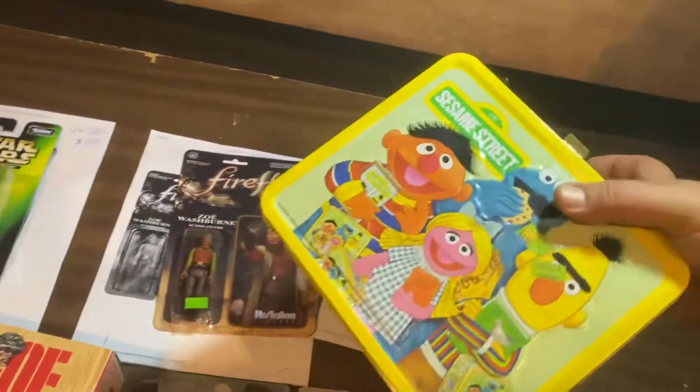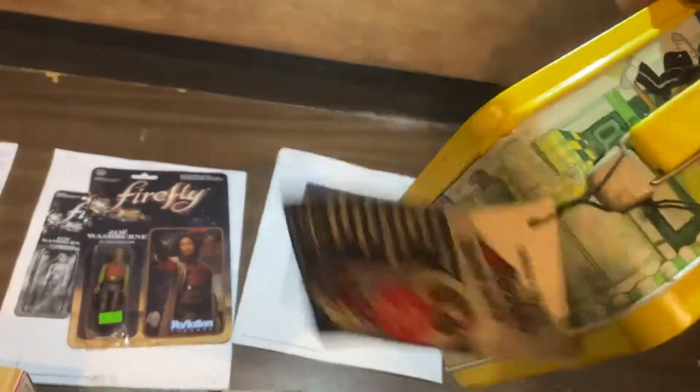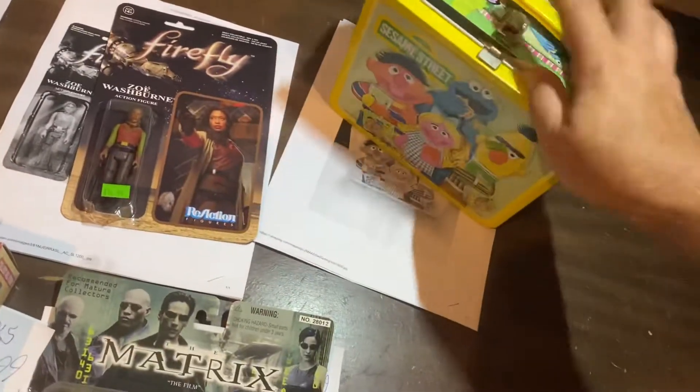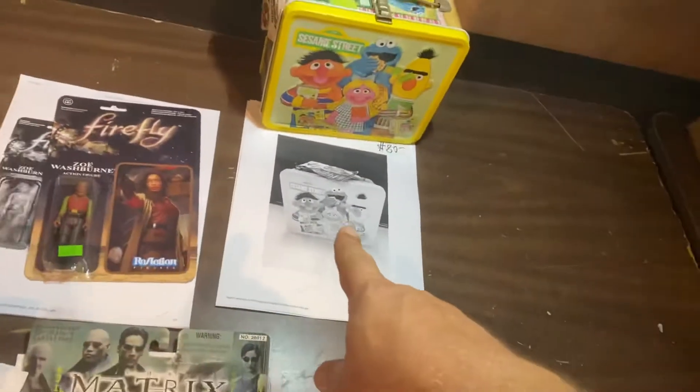Guys, Sesame Street metal vintage lunchbox with the tag — even has the paper wrapping the thermos. $80 on eBay. Bam.